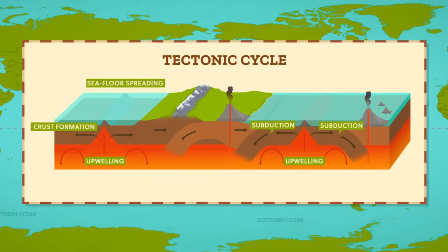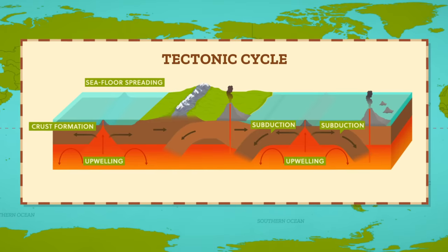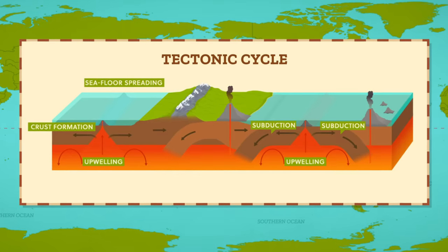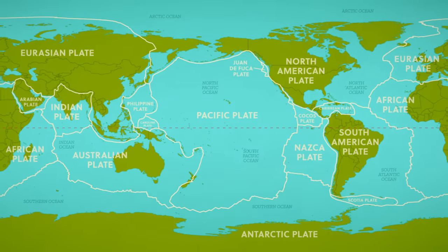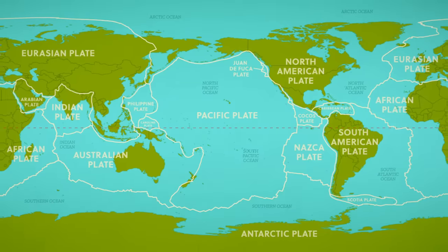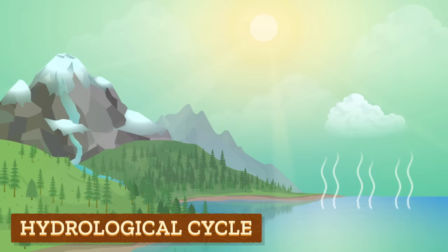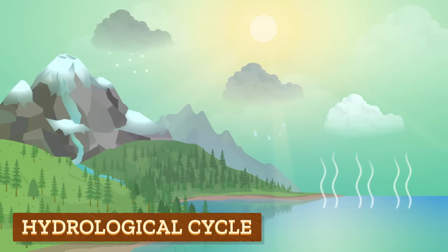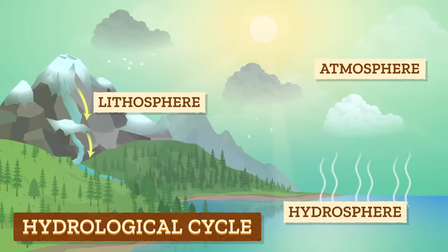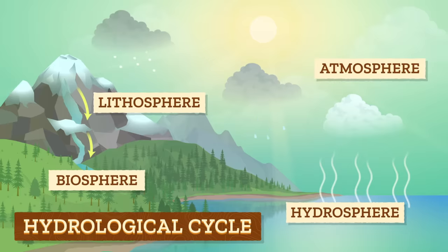And where those rock cycle processes are forming and destroying rocks follows a pattern we call the tectonic cycle. The tectonic cycle works on a huge scale and moves vast sections of Earth's crust called plates around the globe, which creates major geographic features like mountain ranges, ocean basins, and continental shields. And there's the hydrological cycle, which explains how water is continually transferred between being liquid, gas, or solid as it circulates into and out of the atmosphere, lithosphere, hydrosphere, and biosphere, each of which is its own system with numerous subsystems.